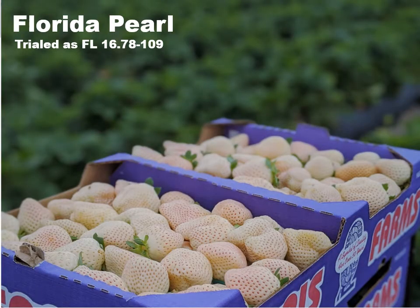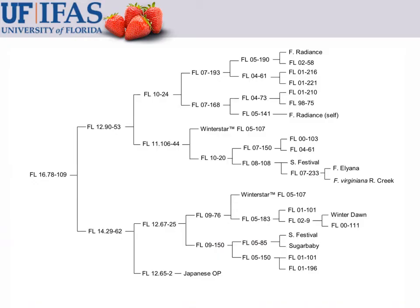The next variety is, as you can see, something a little bit different — a white strawberry being marketed as a pineberry. This variety is named Florida Pearl, previously trialed as FL 1678-109. Florida Pearl also has a fairly complex pedigree, even sharing one parent in common with Florida Medallion. The source of the white color was from seed we received from Japan around 2012.